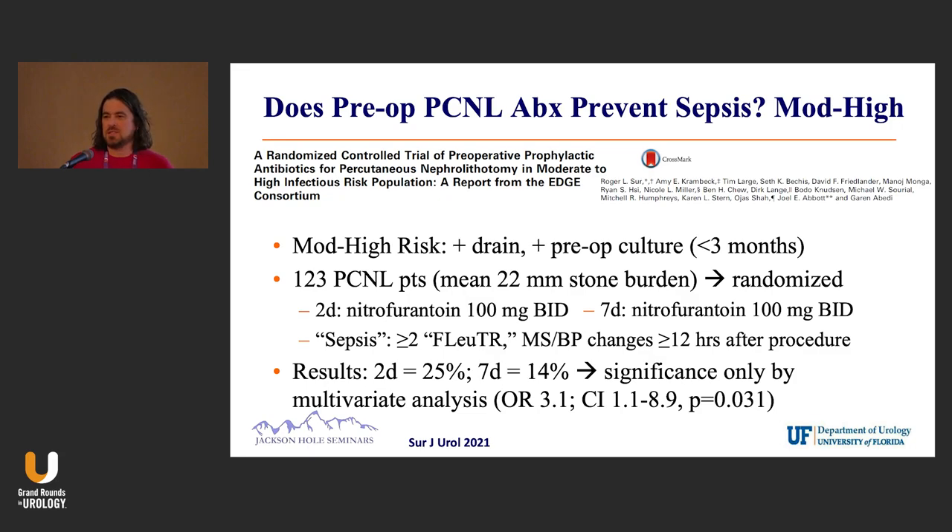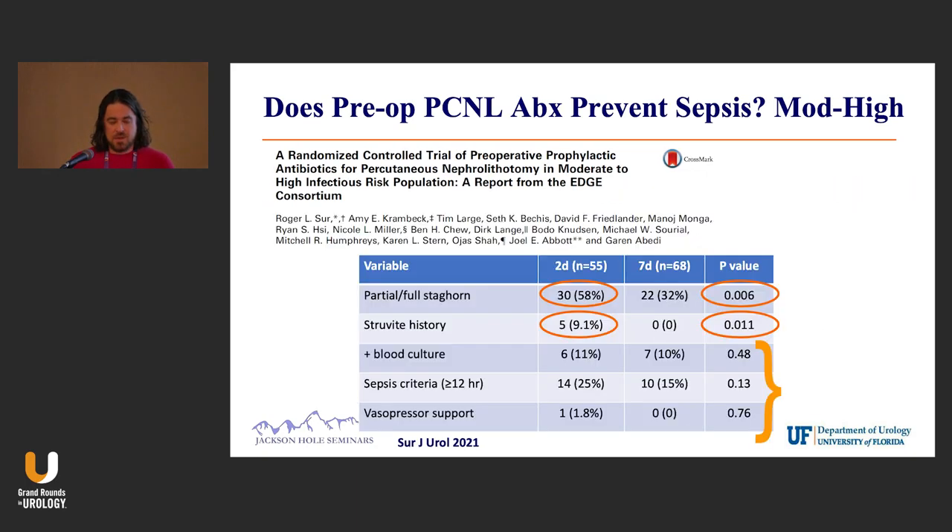On multivariate analysis, individuals who got seven days of antibiotics had an 11% decrease in their sepsis rate compared to individuals who only had two days. There have been some criticisms of the study — not so much of the study design, but more for the patients that got randomized.